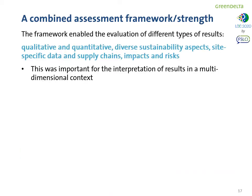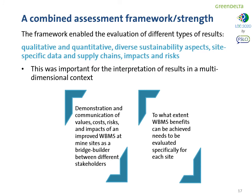This combined assessment framework enabled the evaluation of different types of results — from qualitative to quantitative — covering diverse sustainability aspects, site-specific data, impacts, and risks. This was important for the interpretation of results in a multidimensional context, demonstrating the importance of communicating and evaluating values, costs, risks, and impacts of an improved water balance management system. This could be a bridge builder between different stakeholders, local communities, and technology providers. However, it is important to remember that the extent to which the water balance management system benefits can be achieved always needs to be evaluated locally, specifically for each site.